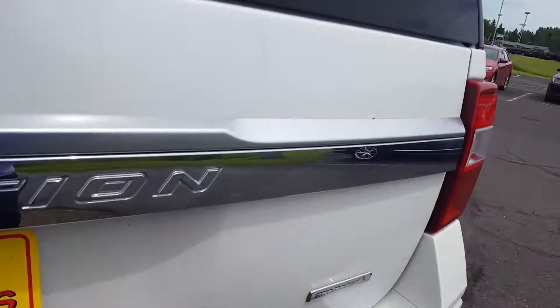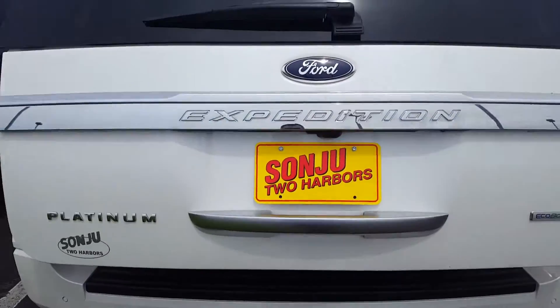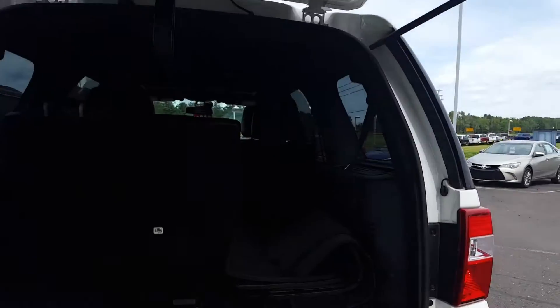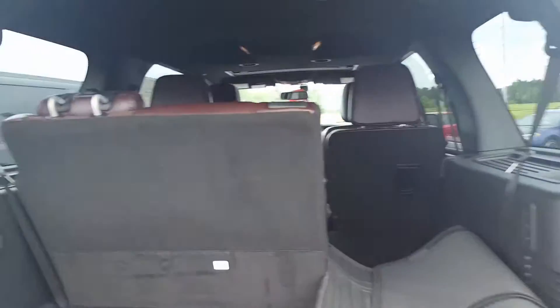We'll push the button — opens right up — and there is our backup camera. We've got part of the third row up, and it's as simple as pushing this button here, which will move it — very convenient for you — and create a little more cargo space. There are the all-weather mats, your jack, and more.